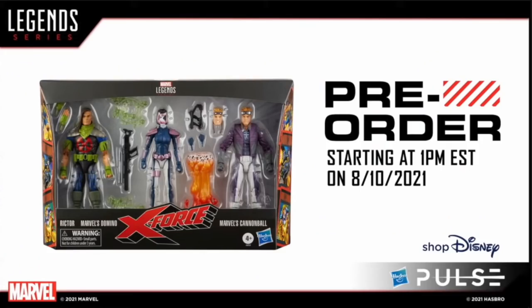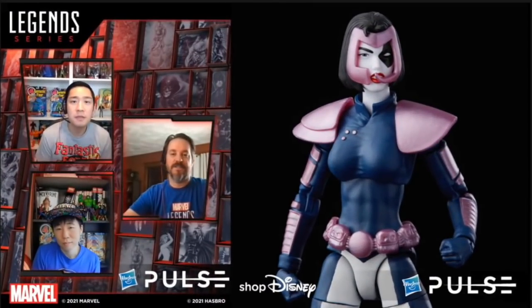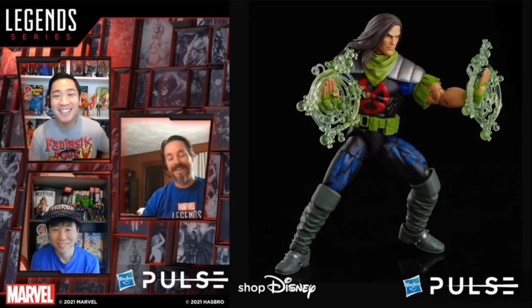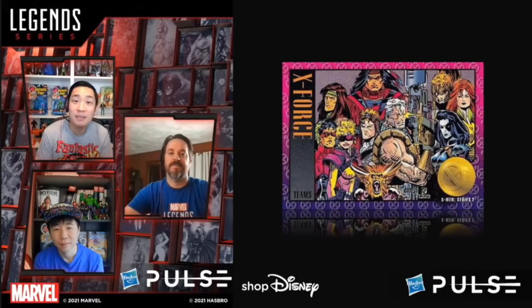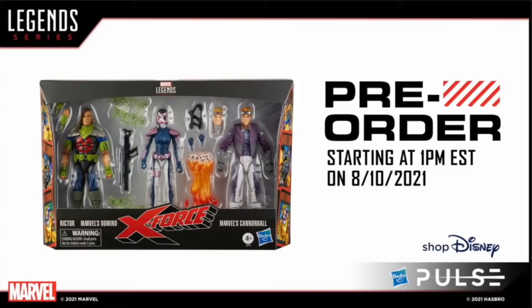Now into X-Men territory: the X-Force three-pack featuring Cannonball, Domino in her 90s garb, and Rictor. These characters look really cool — Cannonball finally has his legs, which is great to see. Domino's costume looks accurate to the 90s comics with off-shoulder pads and the right details. Rictor has a very 90s, very Toy Biz look to him, which I really like. This is going to be a shared exclusive between Hasbro Pulse and ShopDisney.